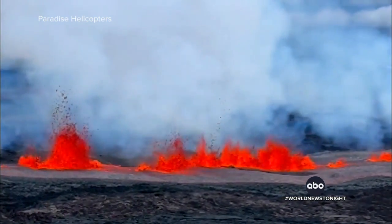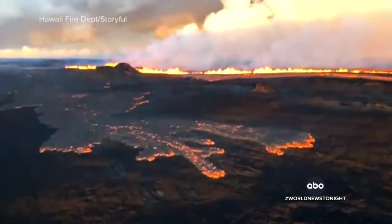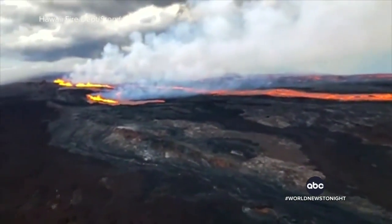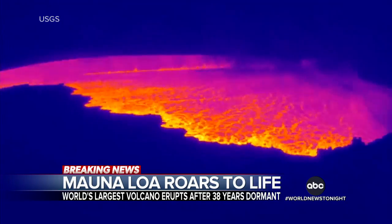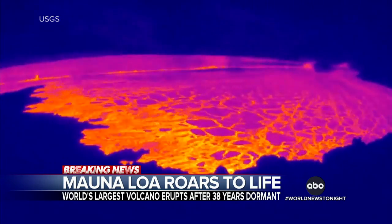Tonight, new helicopter video capturing Mauna Loa's fiery awakening, erupting for the first time in 38 years. The world's largest active volcano roaring back to life after its longest dormant period on record. You can clearly see that's lava coming down Mauna Loa — it is nuts. Thermal cameras showing the moment it erupted, spewing volcanic gas into the sky and sending lava gushing out from the summit crater.